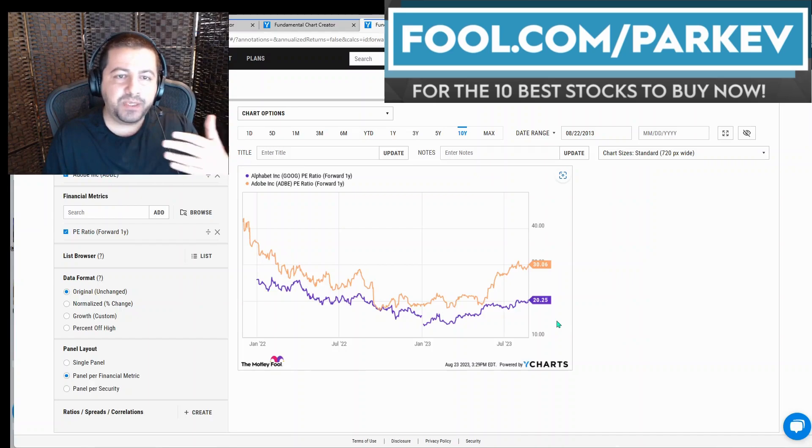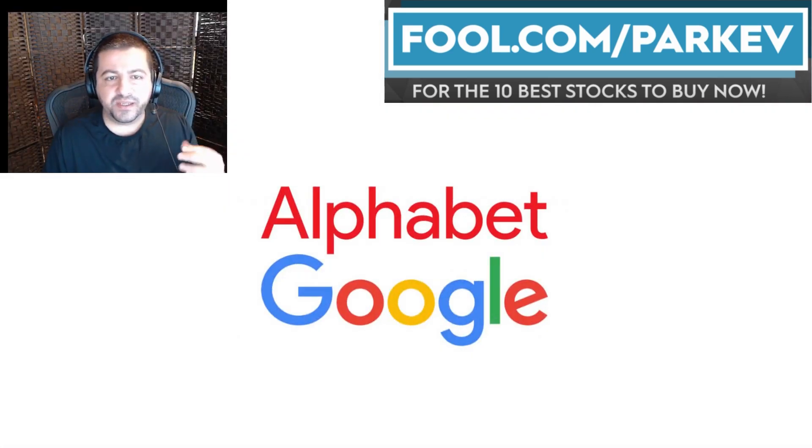So if I had to pick one of these two stocks to buy right now, I would pick Alphabet because of the big discount to Adobe. If Adobe was trading at a forward PE of around 24, I would pick Adobe over Alphabet. But at 30 compared to 20, I would pick Alphabet over Adobe. Now remember, I have both of these stocks rated as a buy, but if I had to pick one of them, I would pick Alphabet.